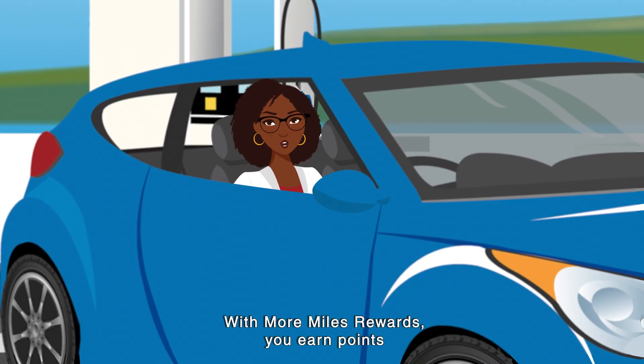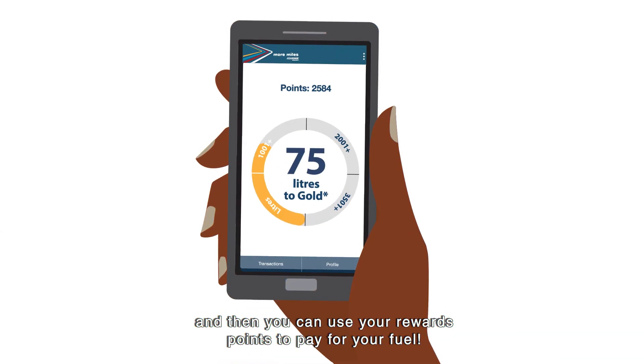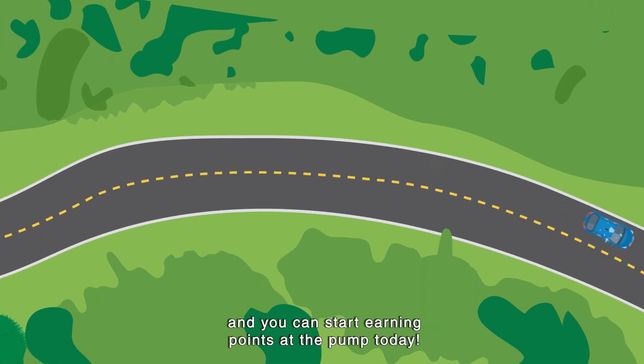With More Miles Rewards you earn points for every litre of fuel purchased and then you can use your rewards points to pay for your fuel. Your More Miles Rewards points never expire and you can start earning points at the pump today.